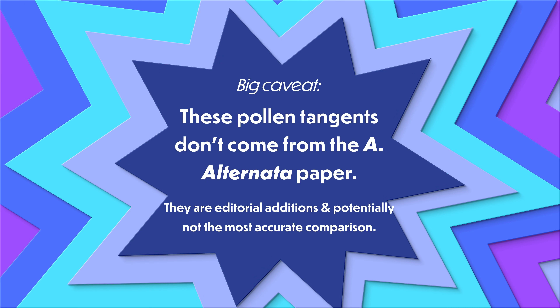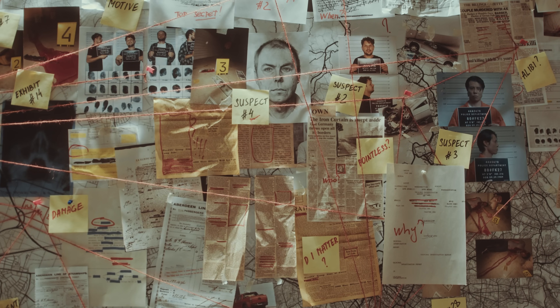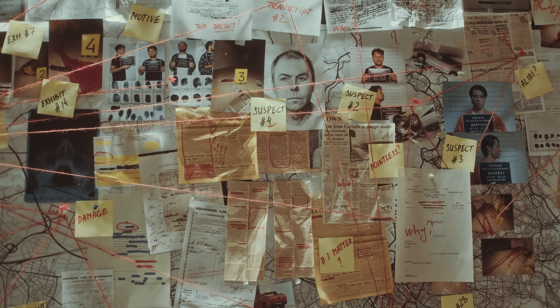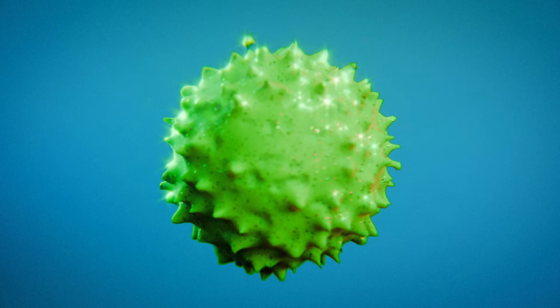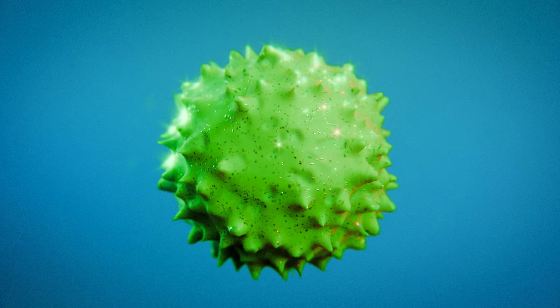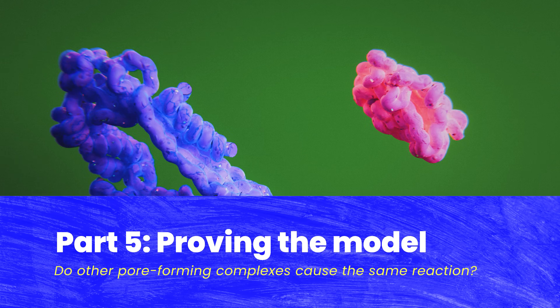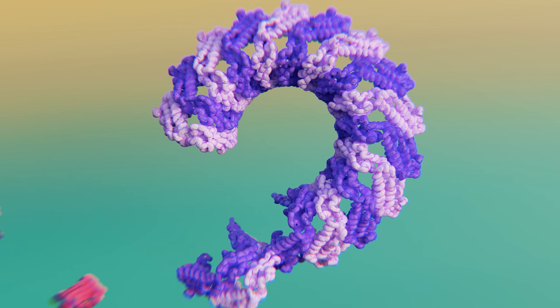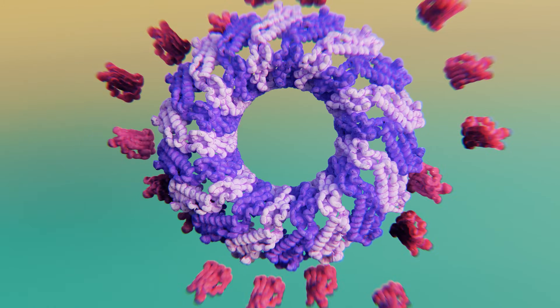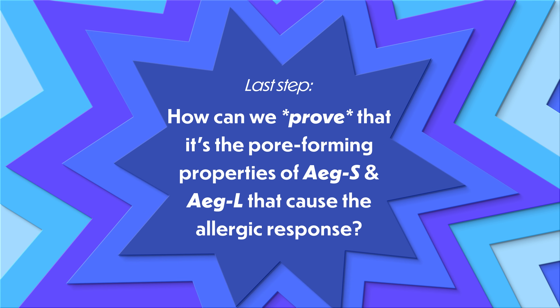The researchers from Tsinghua University didn't draw any parallels to pollen in their paper — those were just connections I made based on unrelated mechanisms. Right now there isn't any evidence that pollen grains release any kind of pore-forming proteins, at least evidence I've seen. So let's close that tangent and bring this thing home. It's cool that we know the specific proteins from Alternaria alternata that induce an allergic reaction, and it's cool to have a solid understanding of how they kick off that signaling cascade.